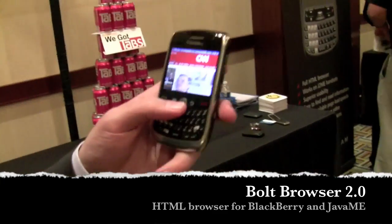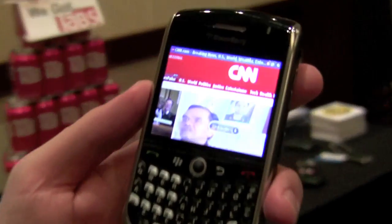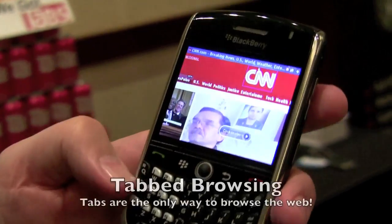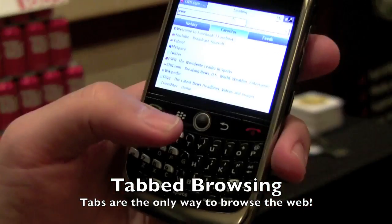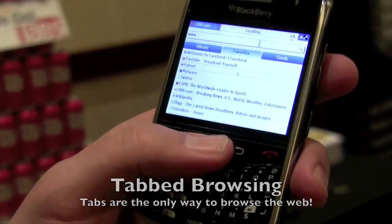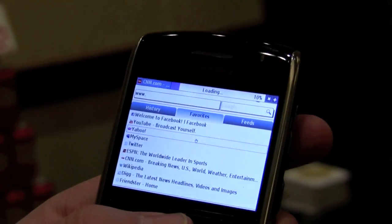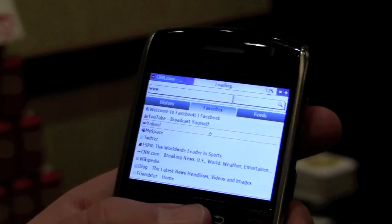So tomorrow morning we're launching a new version of Bolt in beta, which features tab browsing. As you can see right here, I have CNN open. That's going to open a new tab and pop open Yahoo in that tab. This has been very much a user-demanded feature. The release is going to be in beta.